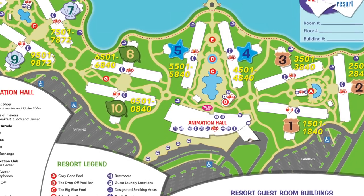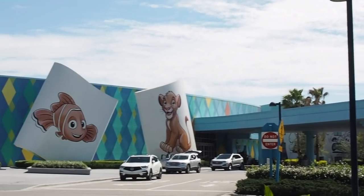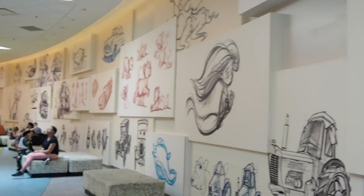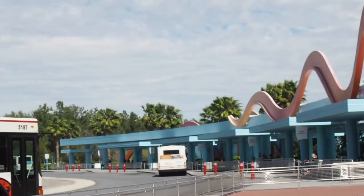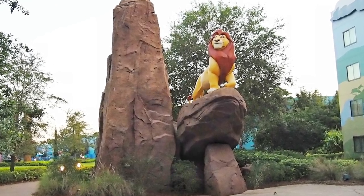The main block at Art of Animation is Animation Hall — the first thing you see as you pull up into the resort. Within this block you have most of the main amenities: the food court, reception or front desk, a shop, guest services, an ATM, a games room, mail drop-off, airline check-in if you're in the US, currency exchange, and a DVC center. Just outside Animation Hall you'll also find the bus stops where Disney transportation buses take you to the parks. The resort is then separated into four themed areas: Cars, Finding Nemo, The Lion King, and The Little Mermaid.